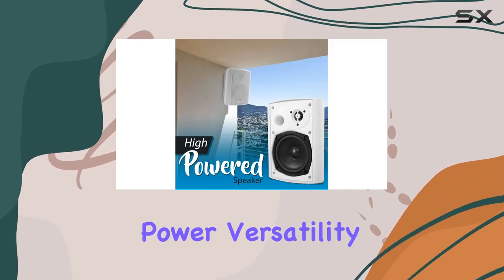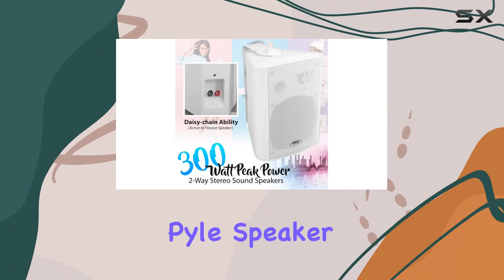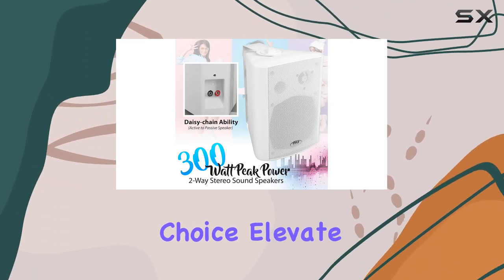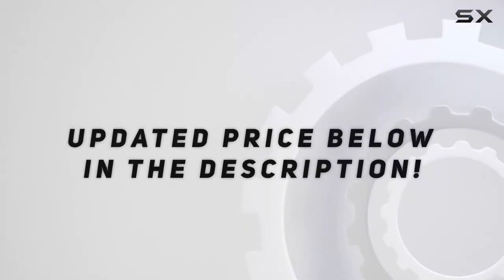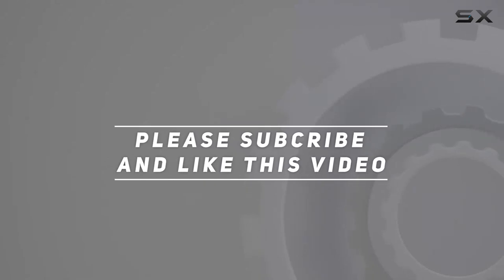In conclusion, if you're looking for a wall mount speaker system that combines power, versatility, and style, the Pyle speaker set is a solid choice. Elevate your audio game and immerse yourself in a world of sound. Check out the video description for updated pricing, and thank you for watching!